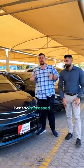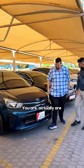I was so impressed by this Kia Pegas that I decided to color coordinate with it. You actually are — you're looking the same!